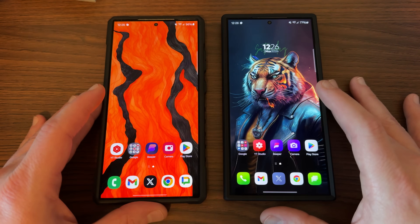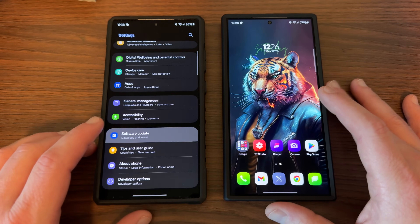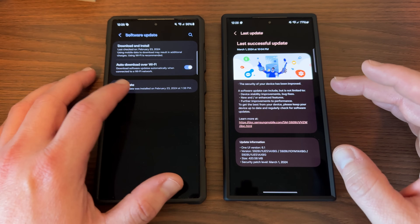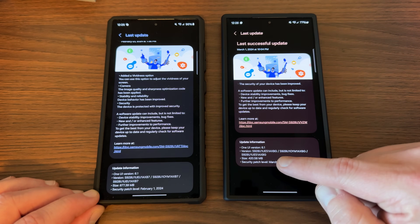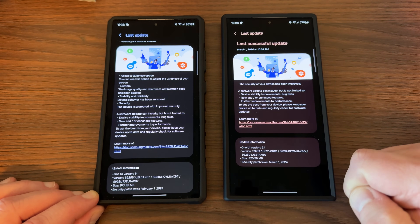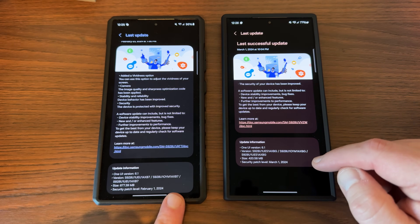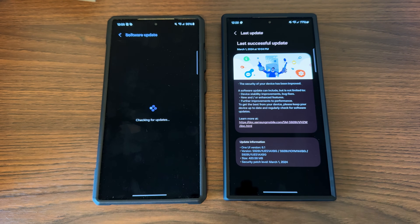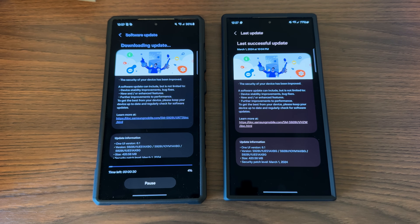The update did roll out. Here I have both of my unlocked models. I just want to show you guys what the update looks like because I haven't taken it yet on this side. On this side, I have taken it already. So let's scroll down on both of these. My last update was the big update from February. This one is the update I got, which has the March patch — this is the one that's rolling out now. It's 420.58 megabytes, security patch level March 1st, ending in AXBG. I was previously on AXB7. So you can see if I hit download and install on this unlocked model on the left, we'll have the update available, and I'll go ahead and start downloading it and probably install that after the video.